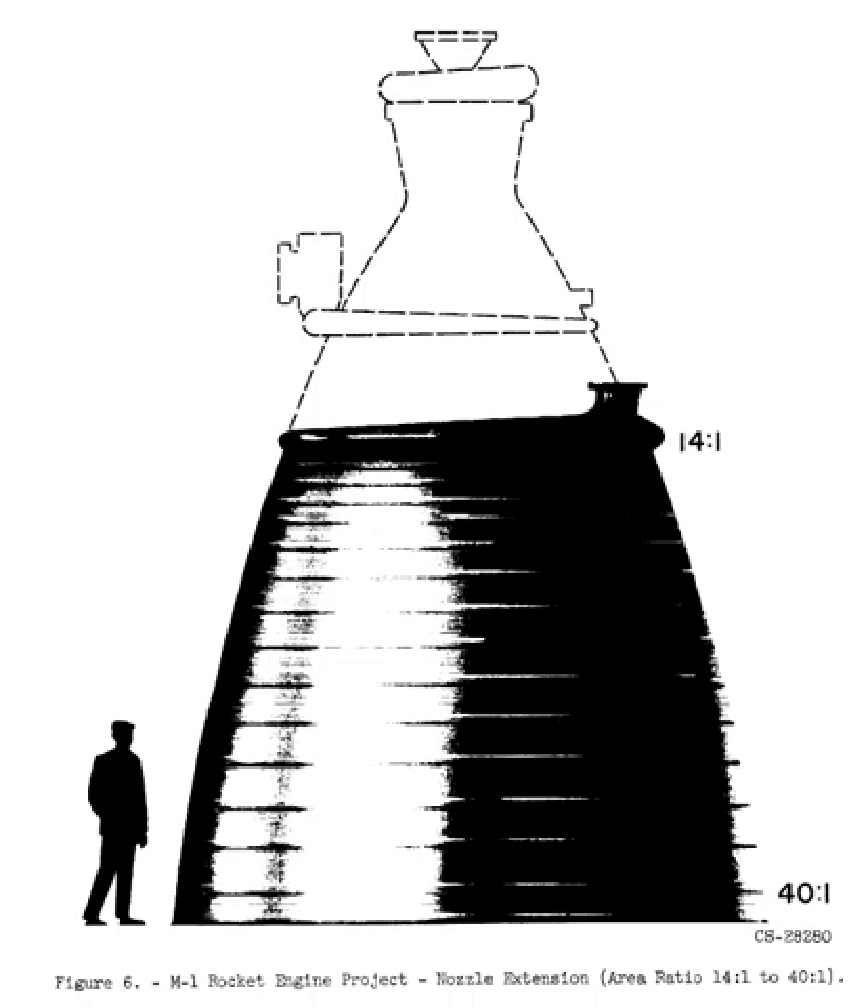Initially, the payload requirements were fairly limited, and the favored NOVA designs used a first stage with four F-1 engines and a payload of about 50,000 pounds. These designs were presented to President Dwight D. Eisenhower on January 27, 1959.